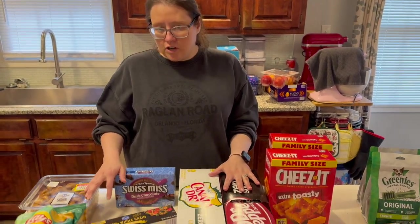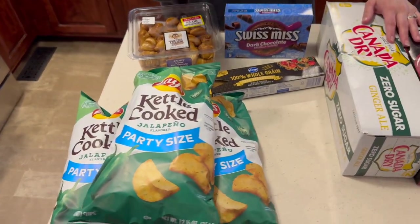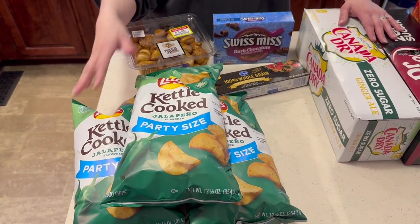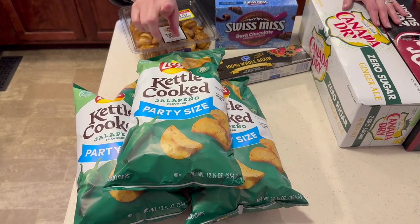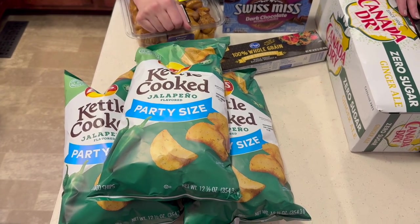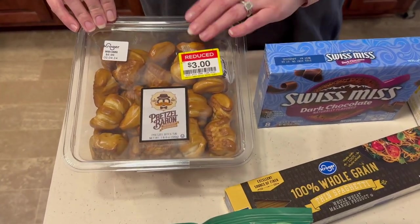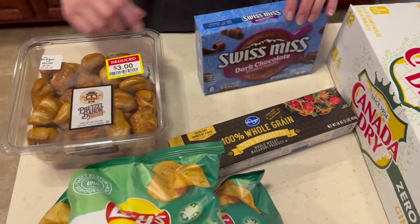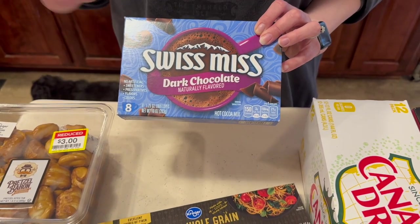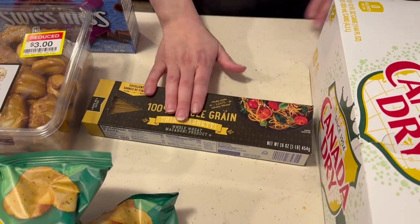Now we have the non-cold Kroger stuff and some Target stuff. Let's start with Kroger. This is the weekly coupon deal — you could get five but we don't need that many. So two for us, one for his mom — of the kettle cooked jalapeños. Timothy found these, he thought he'd really need these — three dollars. Then these were $2.29. We get about two a night so these don't last very long.